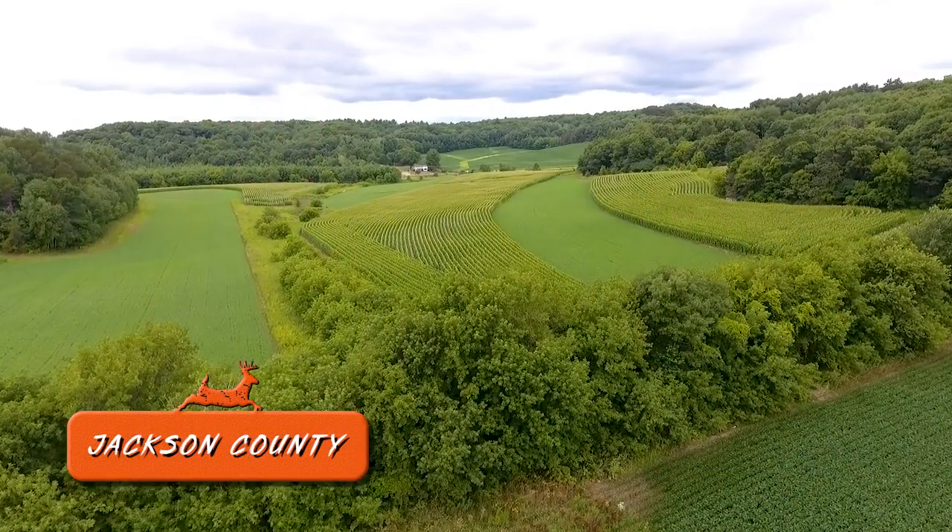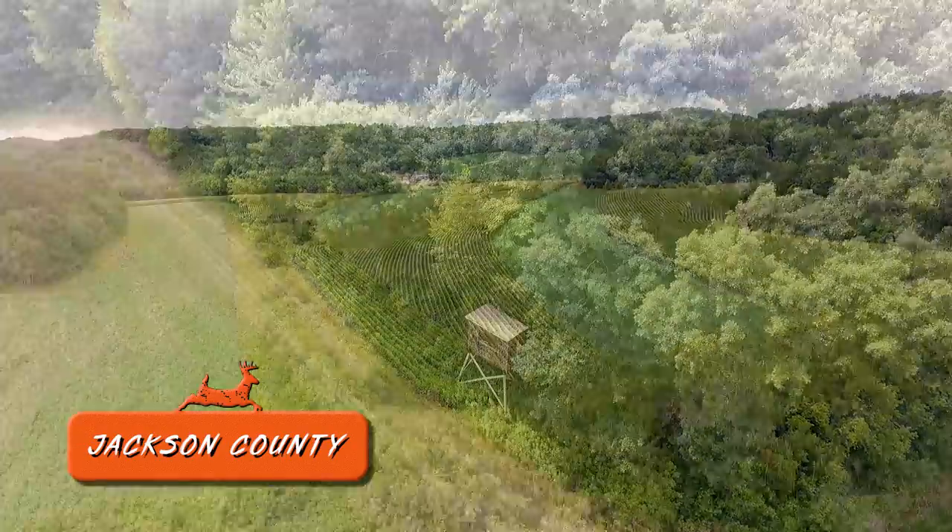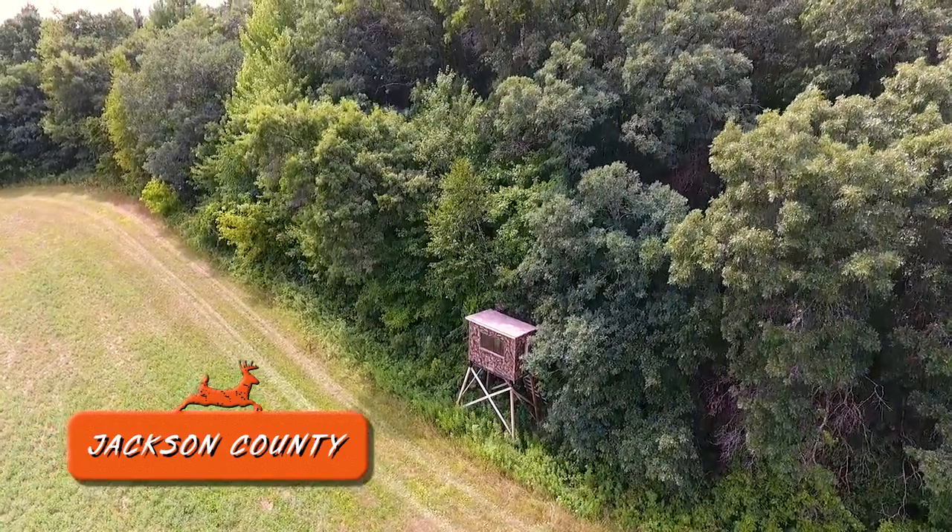Hi everybody, welcome to another episode of Wild Wisconsin. I'm Matt. And I'm Kurt Rollman. It's a beautiful day. We're out here in west central Wisconsin. We're going to talk about tangible things that you can learn when you're on a new piece of property or a property that you've hunted for years, and you're just trying to figure out what you can do for this upcoming hunting season. What are some tips we can use on a new piece of property or what should you look for heading into the fall hunting season?